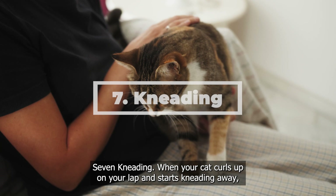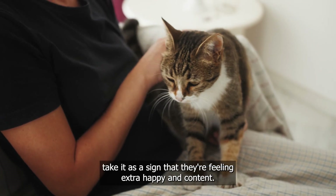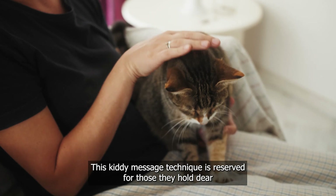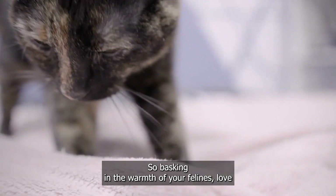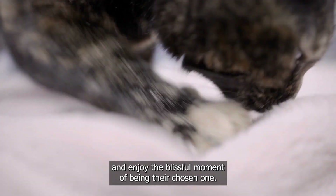Kneading. When your cat curls up on your lap and starts kneading away, take it as a sign that they're feeling extra happy and content. This kitty massage technique is reserved for those they hold dear and consider special in their life. So bask in the warmth of your feline's love and enjoy the blissful moment of being their chosen one.